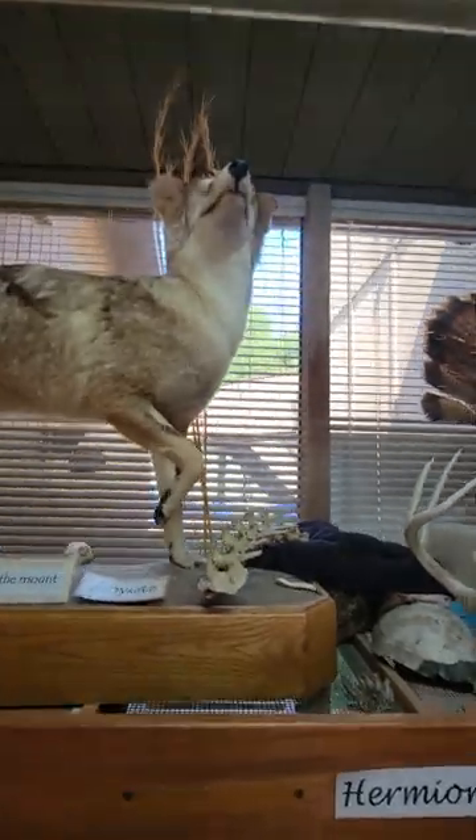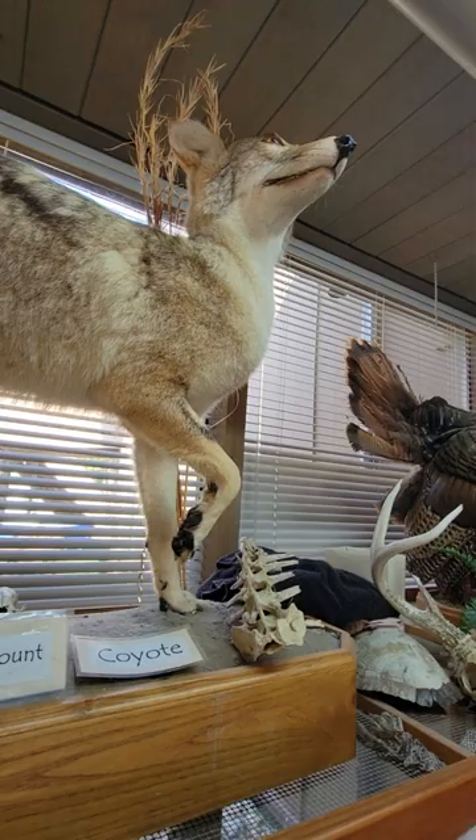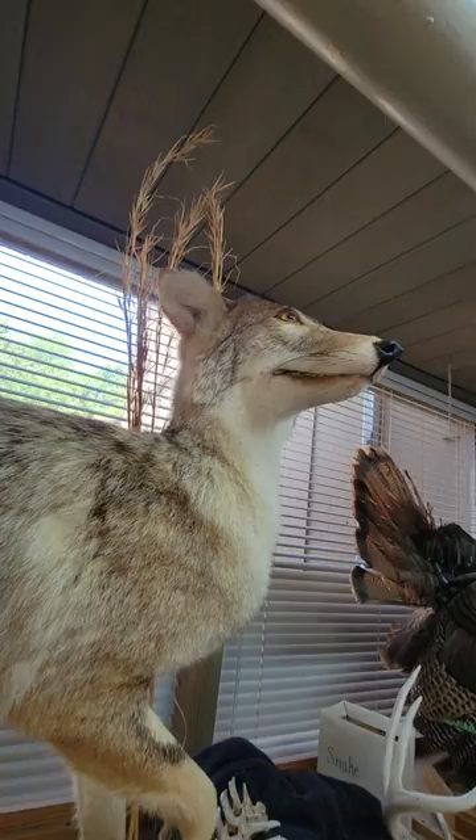This is an up-close-and-personal view of a coyote. We are at the camp where A.J. has just checked out, and this is a stuffed, taxidermied coyote. There's a name right here: Coyote.